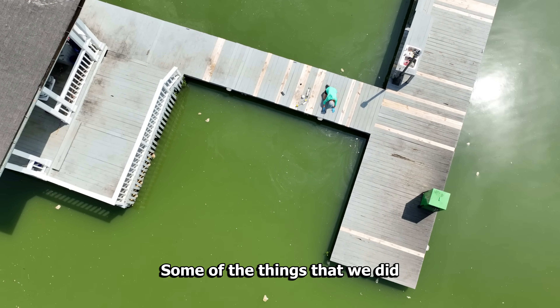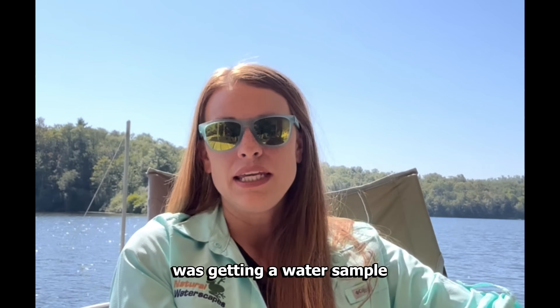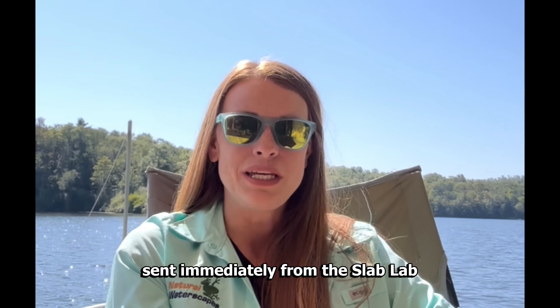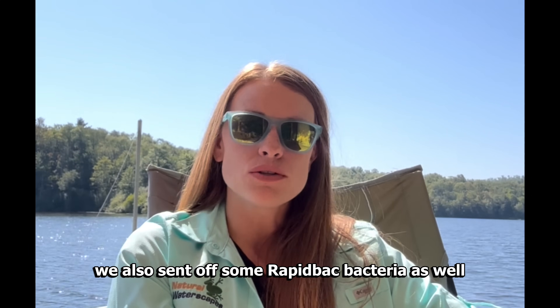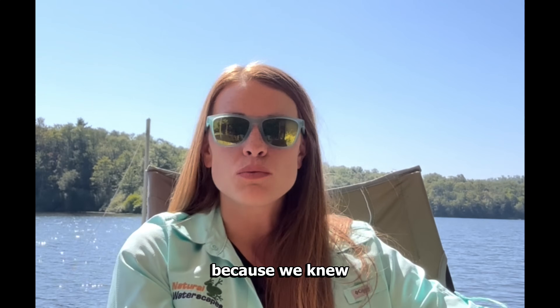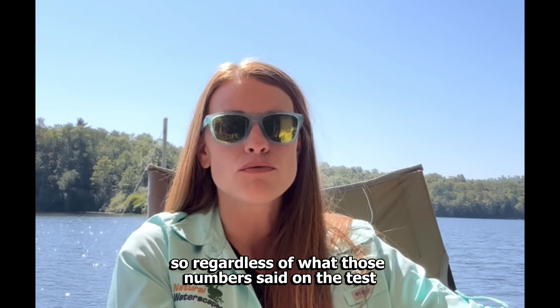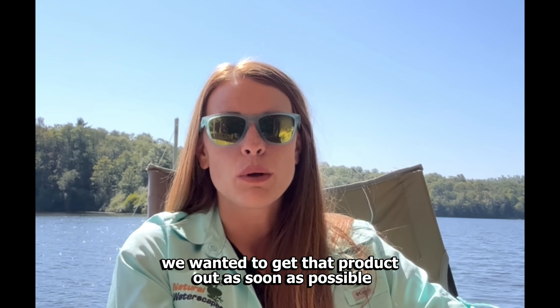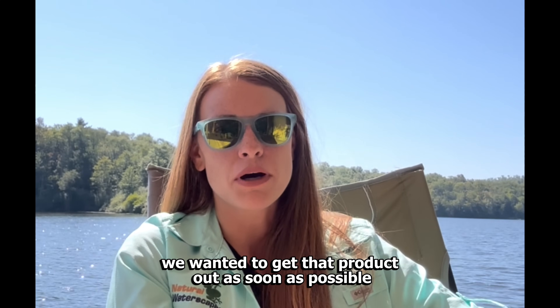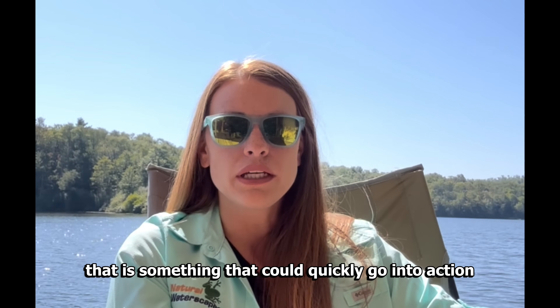Some of the things that we did leading up to getting to Alabama was getting a water sample sent immediately from this lake to our lab in Pennsylvania. While we were waiting on that, we also sent off some rapid bacteria as well, because we knew we were going to see high ammonia in that water after a fish kill. Regardless of what those numbers said on the test, we wanted to get that product out as soon as possible so that once we got down there it could quickly go into action.